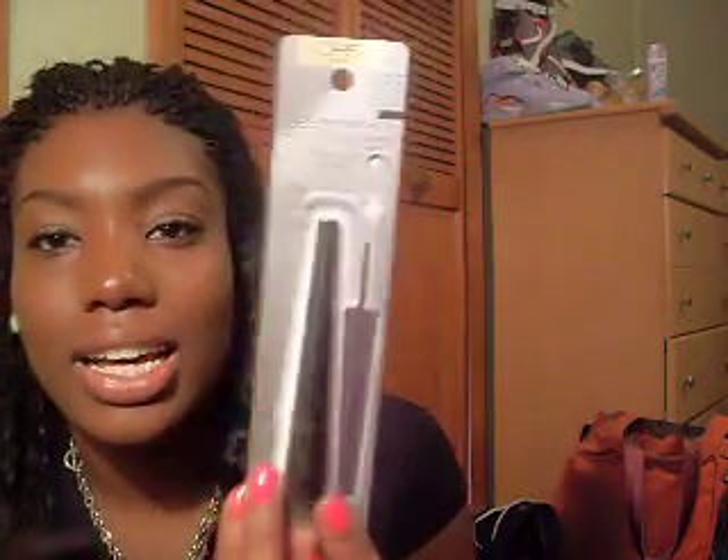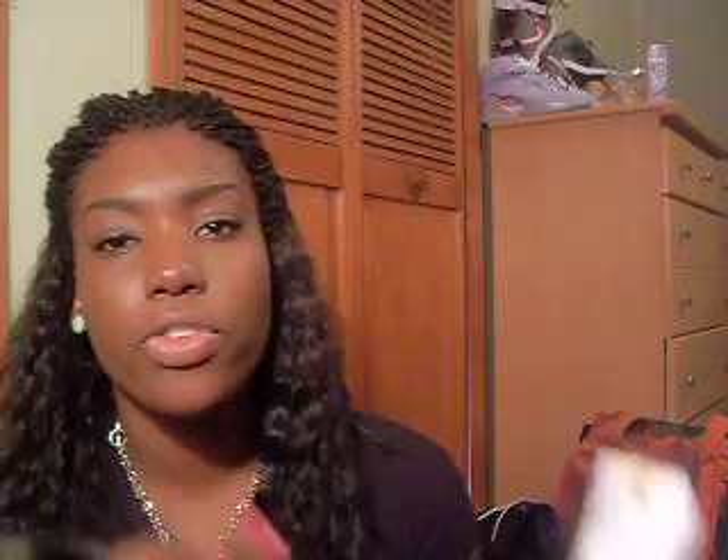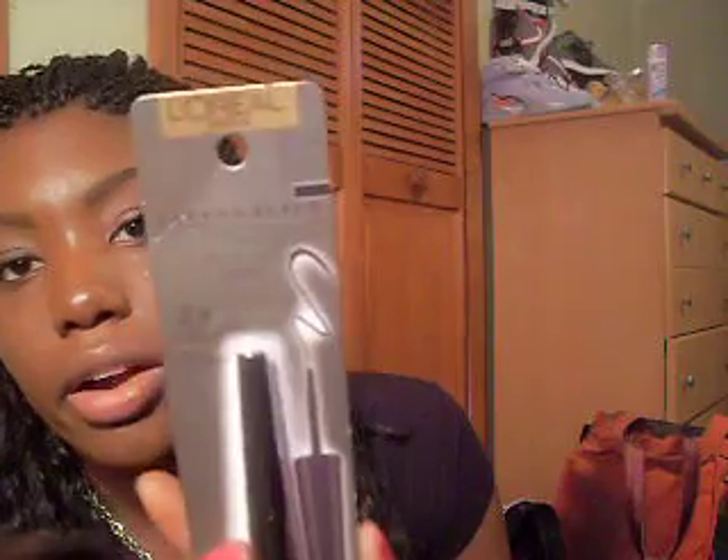I also bought L'Oreal Paris Telescopic Precise Liquid Liner in Carbon Black. I wanted a good liner — I've been getting some sucky eyeliners lately. I just wanted a really good one. This is two times the intensity, so we'll see how it goes. It was $7.97 from Walmart.